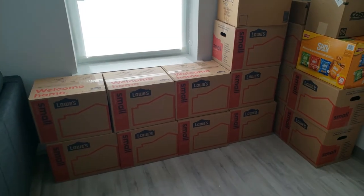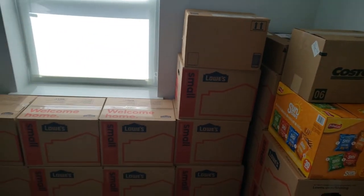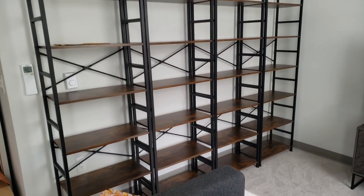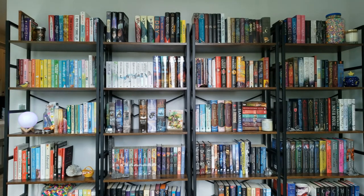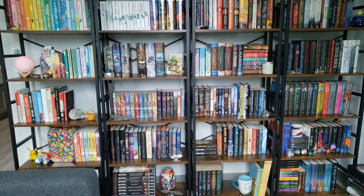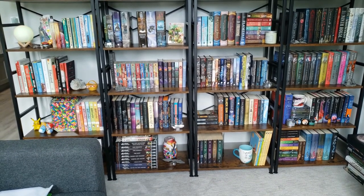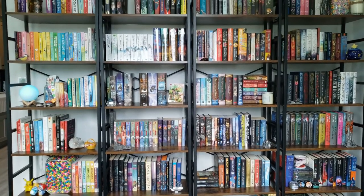Before we get into the bookshelves themselves, I just wanted to show these boxes of books from when I unpacked — it took about 20 boxes. Here are the empty shelves before books. I had originally planned on filming and talking while filming, but my tripod isn't tall enough so it was super shaky, so I'm just going to be showing pictures and talking through them. Here's a little overview of my shelves. I got these shelves from Amazon and I'll have them linked below.